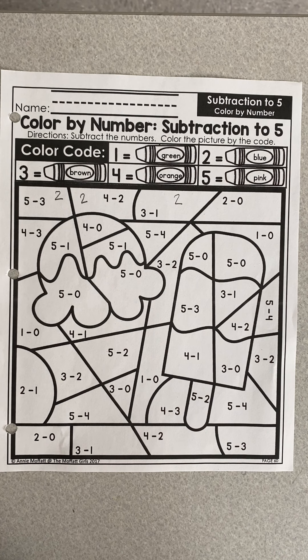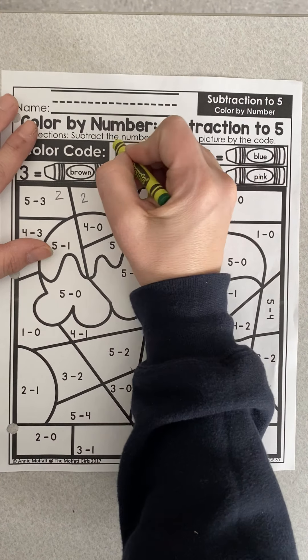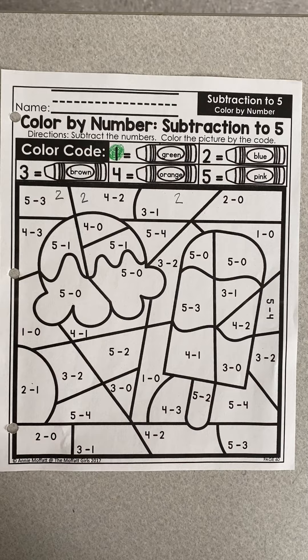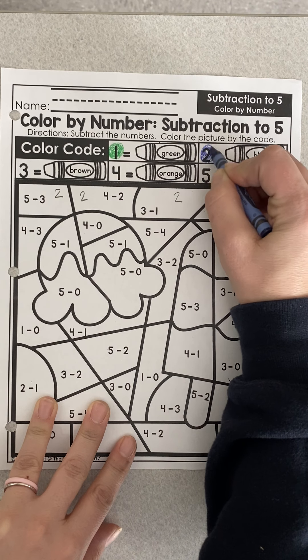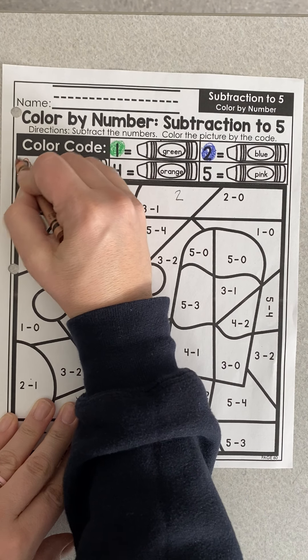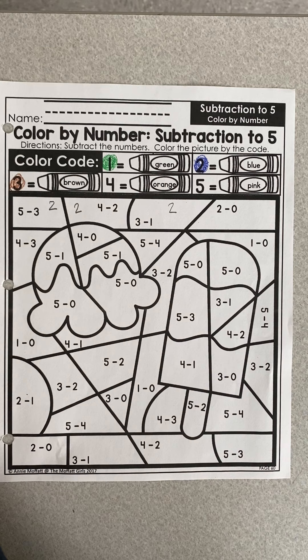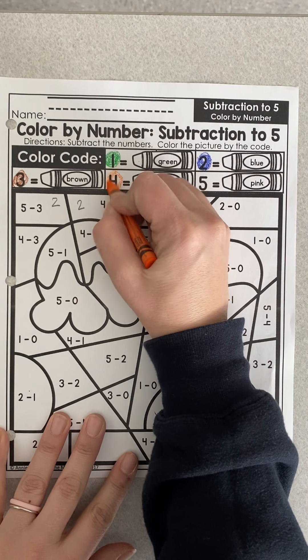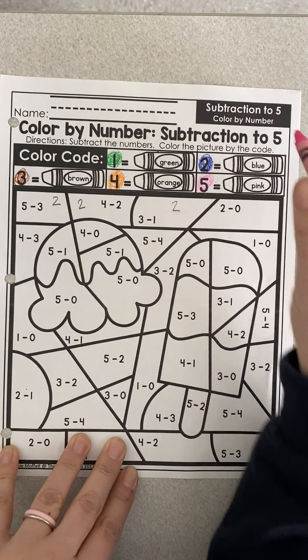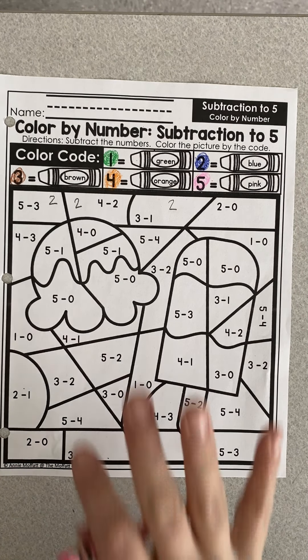I don't have any of those colors out, but you all know how to do this. My first color I see is green — G-R-E-E-N is green. Anywhere I see a one, I'm going to color it green. I need blue for two — anywhere I see two, I'll color it blue. Then I need brown — I'll color all my threes B-R-O-W-N. My fours will be O-R-A-N-G-E, orange. And my fives will all be P-I-N-K, pink. Now that my code is colored, I can go and color all the pictures.